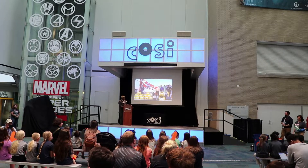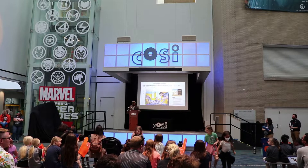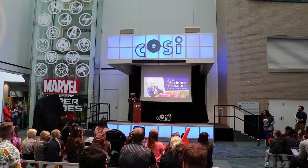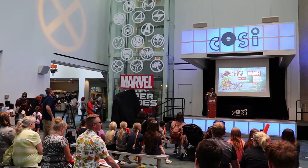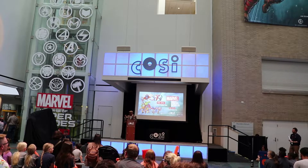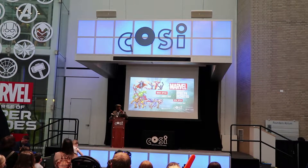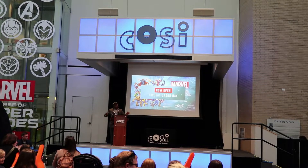The CEO announced that their Marvel Universe of Super Heroes exhibition — which was supposed to be leaving soon — will be extended through Labor Day. He encouraged visitors to pose with the Marvel characters and get photos. If you've seen it, come back; if you haven't, you definitely have a chance to see it.